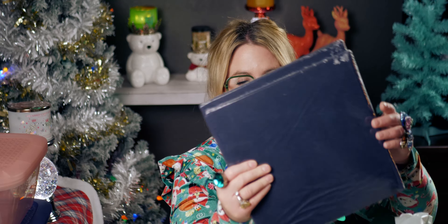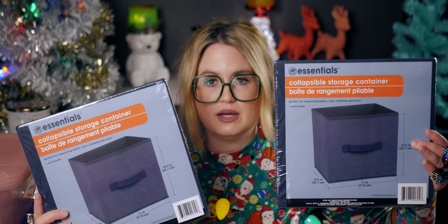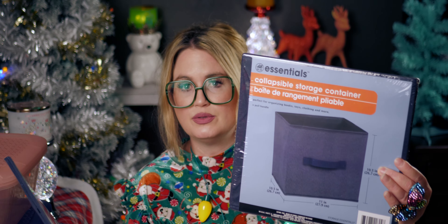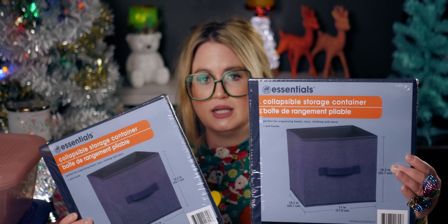Here's the last bag. I got more storage solutions — these are the extra large ones. They're a bigger size: 10.5 by 11 by 10.5 inches, perfect for organizing books, toys, clothing, and more. I love these for closet storage. I got two of those.